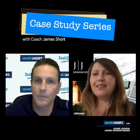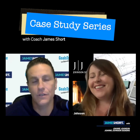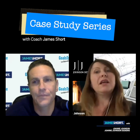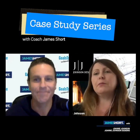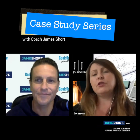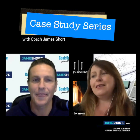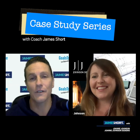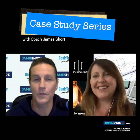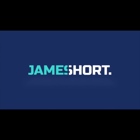Where can people find out more about you, Joe? Definitely have a look at my Instagram — it's probably the most up-to-date and filters through to my Facebook, which is Joe Johnson Design. You can look at that on Instagram, you'll find me and the latest projects I'm working on. Joe, I really appreciate your fantastic feedback and words of wisdom — thank you very much.